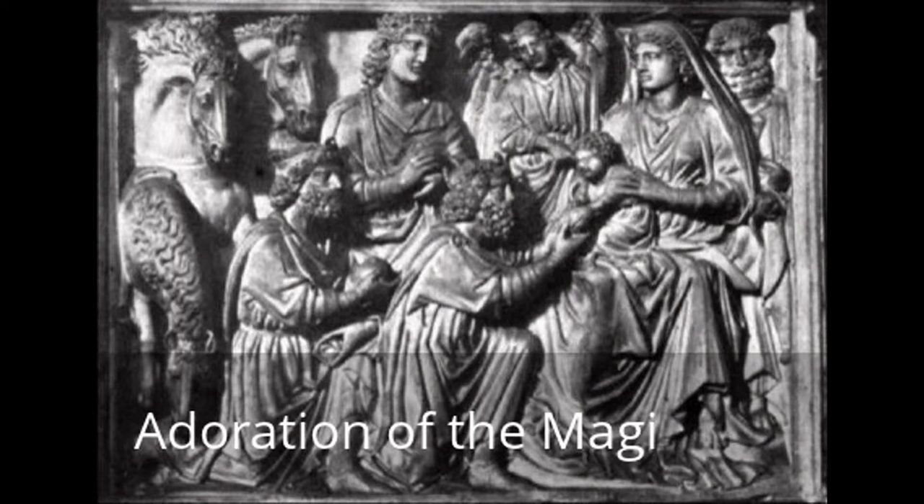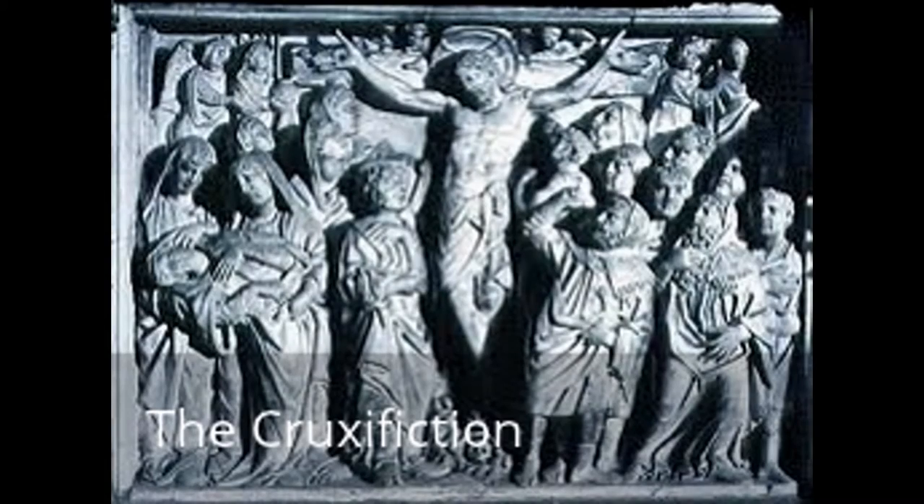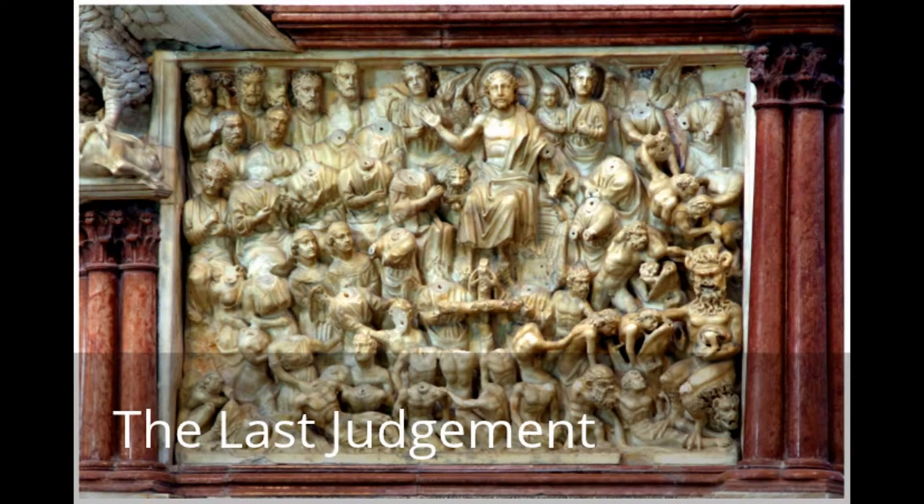They are made of white carved marble and depict scenes during the life of Christ. These images consist of scenes from the Nativity, the Annunciation, the Adoration of the Magi, the Presentation, the Crucifixion, and the Last Judgment. The pulpit was also at one time all painted and colored, but now only its stony color is featured.